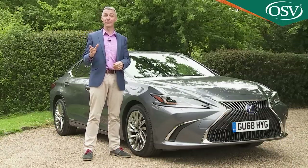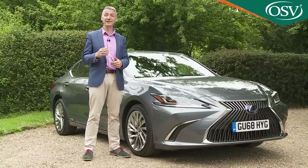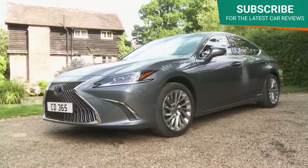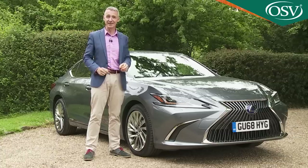It's time to do something different. Lexus thinks that in terms of its presence in the full-sized executive saloon sector. And if you're looking for a car of this kind, you might well be wanting a change too. Now this car, the Lexus ES, sets out to provide just that. We're going to test it.